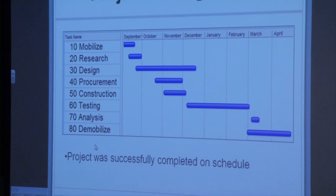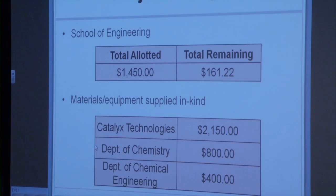Here's more on the project management. This is the schedule that was followed throughout the length of our project. All activities were completed in a timely manner, allowing us to complete the project on time. Our project team was allotted $1,450 from the School of Engineering, and our group has $161.22 remaining, proving that our project was successfully completed under budget. Our project sponsor, Mr. Samuel Speer from Catalix Technologies, donated $2,150 worth of equipment and materials. The Department of Chemistry allowed us the use of the gas chromatograph for ethylene analysis, valued at $800, and the Department of Chemical Engineering donated $400 worth of materials.